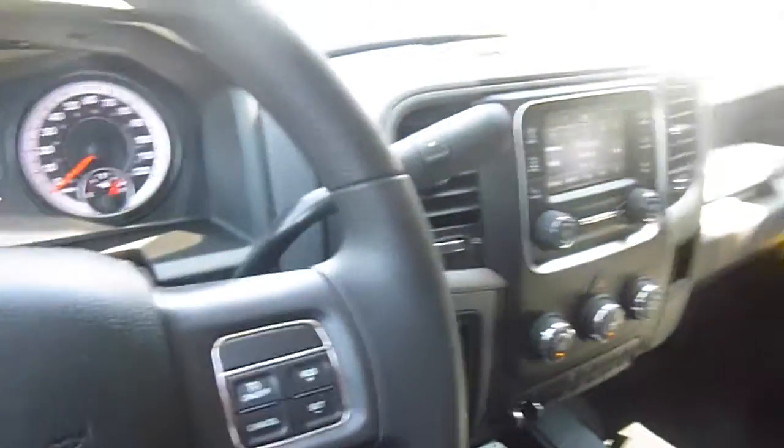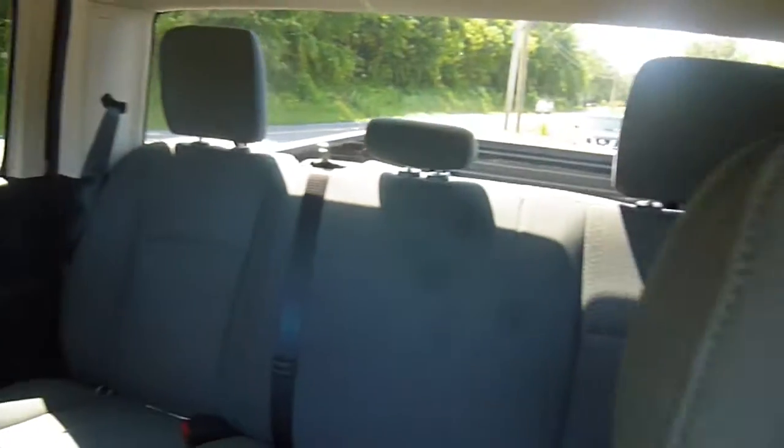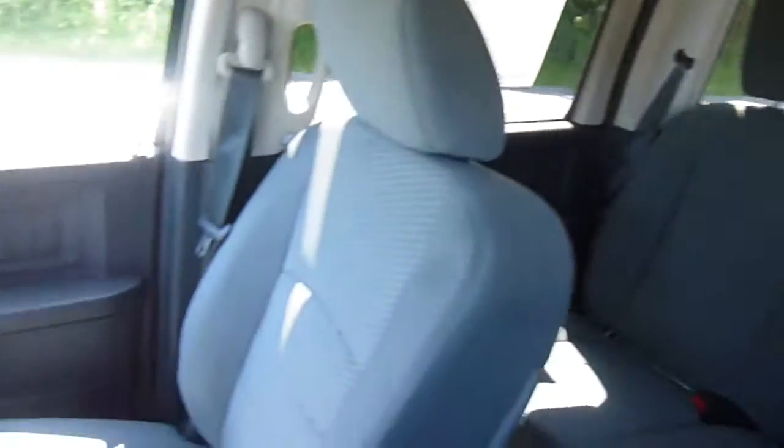Come on down to 49 West Main Street in Sodus, New York and test drive this Ram 2500 today. We're at Lessord.com, Facebook, and Twitter to answer any questions you may have. Thanks for watching, guys — we would certainly love to see you soon.